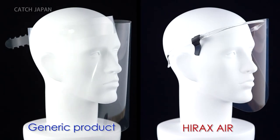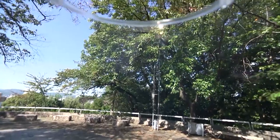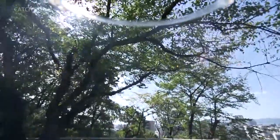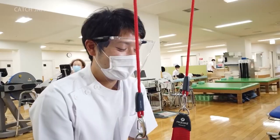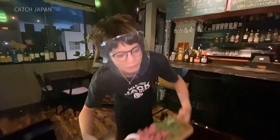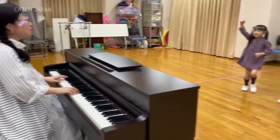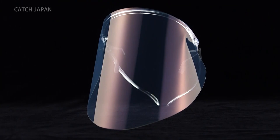This face shield has an anti-reflective feature, which makes it easier to see compared to other products. It also makes it easier to do more precise work. The view from the inside is also clear — it's so comfortable that you can even forget you're wearing it. The new face shield is attracting attention from many fields. In addition to its infection prevention merits, it is expected to play an active role in situations where conveying expressions is important.